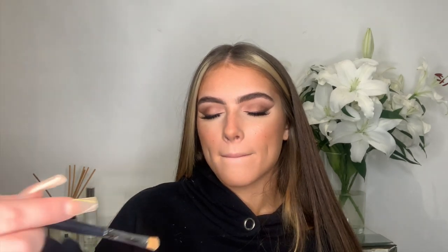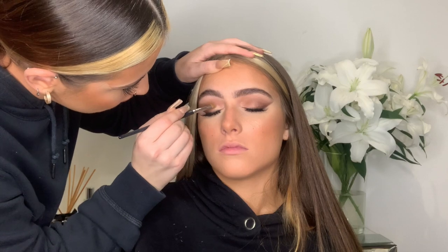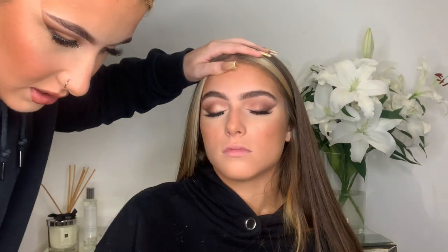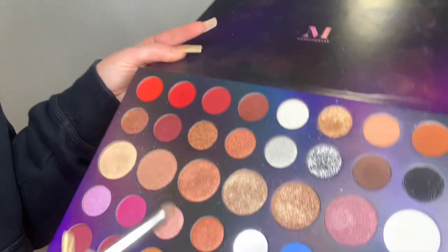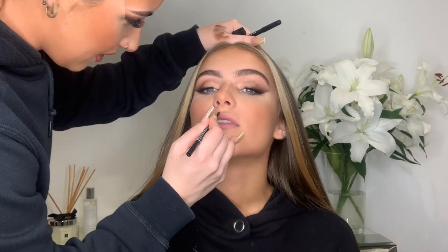While her eyes are closed I'm just going to finish off the eye. I don't really like a full matte eye — it's just not me — so I'm going to add a tiny bit of shimmer. In the inner corner I'm going to put this beautiful cream gold; it's more of a creamy formula and it's just stunning.